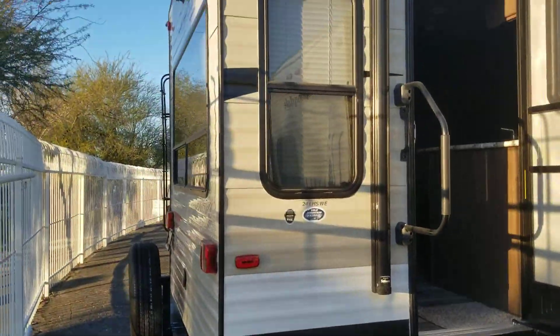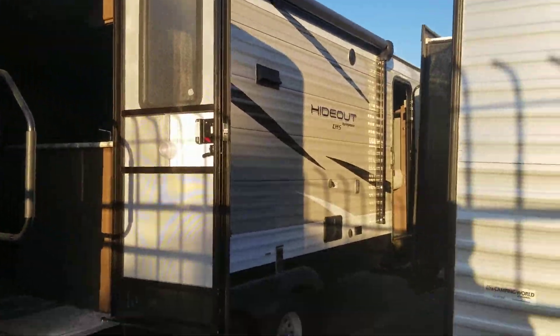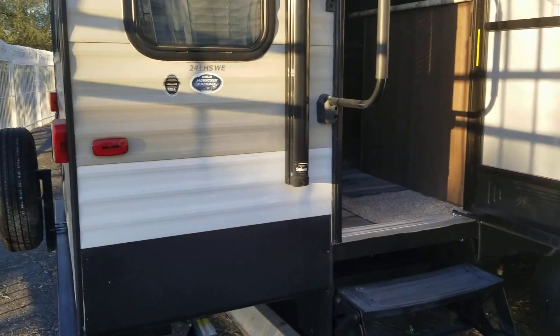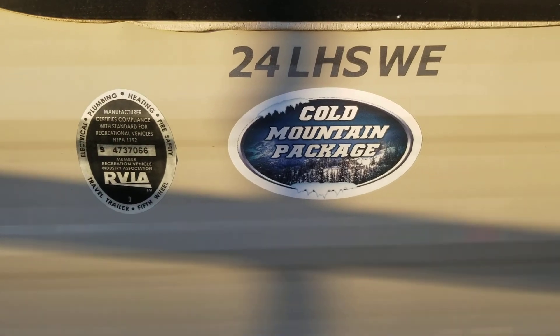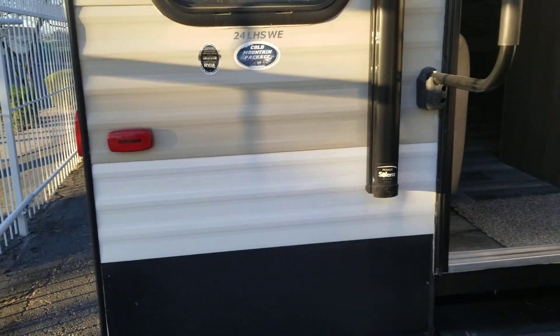There you go — a quick walkthrough of our 2018 Keystone Hideout 24 LHSWE. Go ahead and comment below if you have any questions, and hope you have a great day!